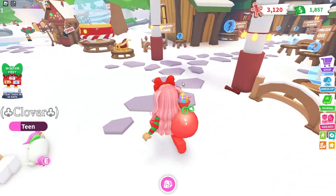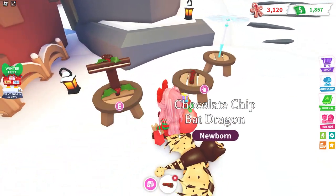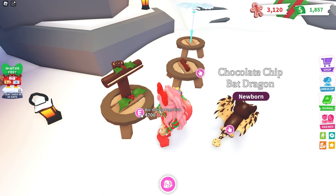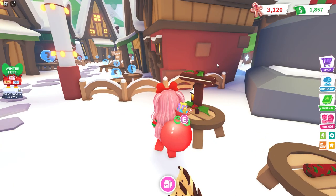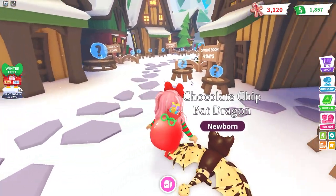The next toy right here looks like a pogo stick — it's the Yule Log Pogo Stick. I'll have to come back for this one later on.